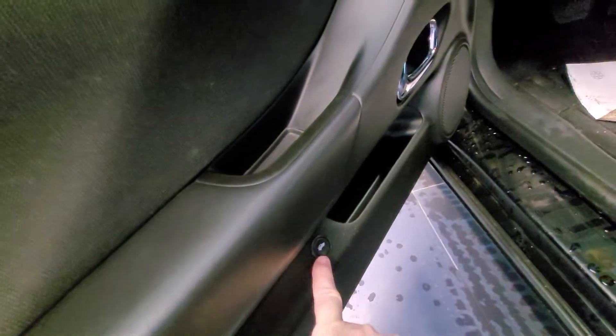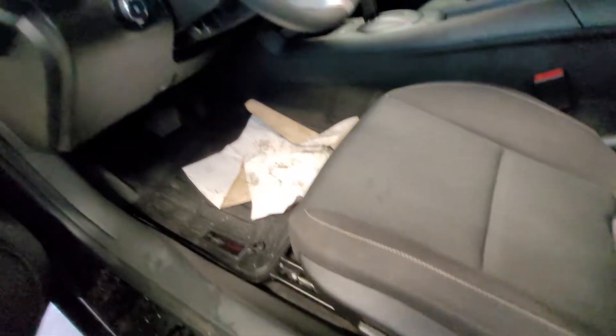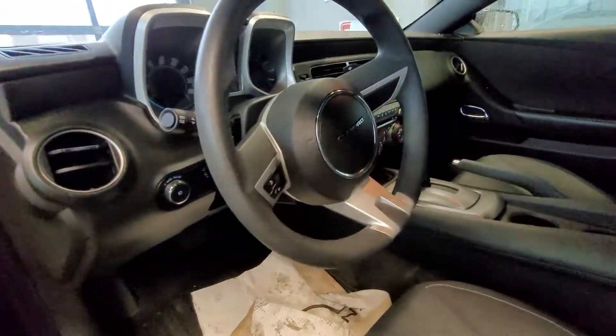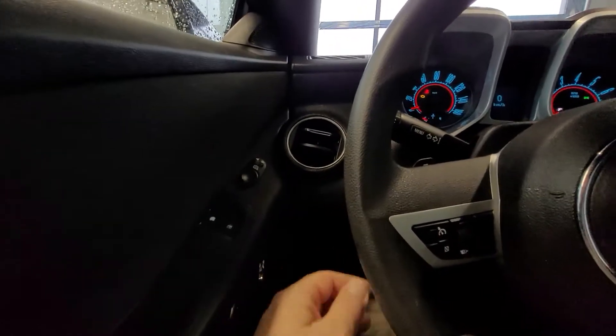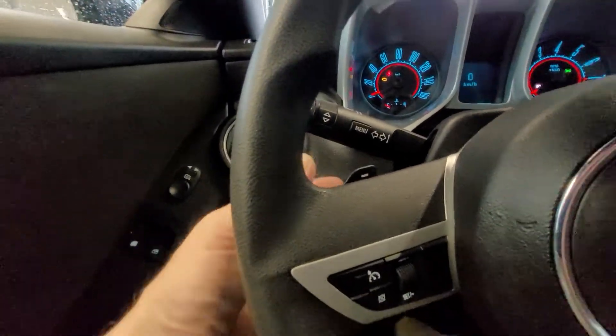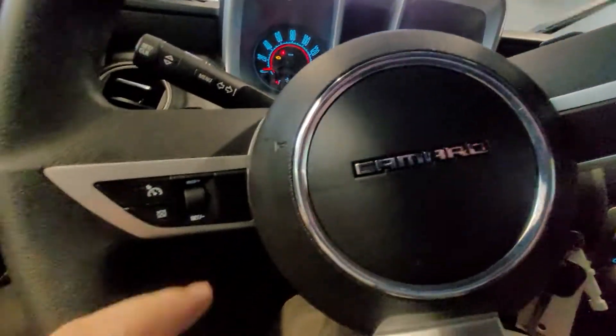On the driver's door you've got your trunk release, power windows, power mirrors, and power seat. Inside, we're going to see paddle shifters on the steering wheel for manual driving.